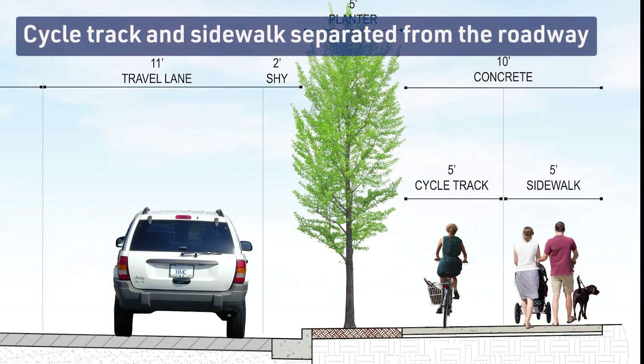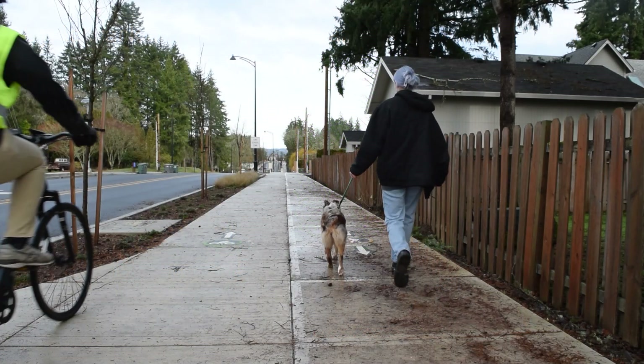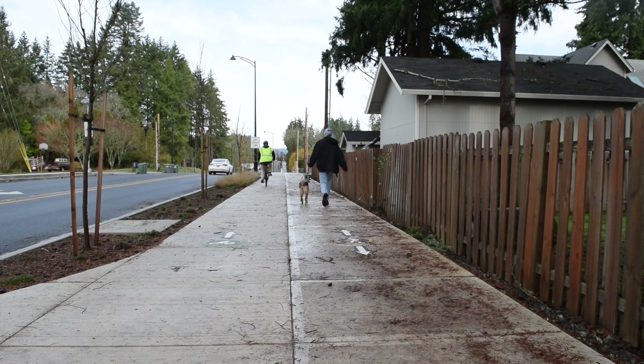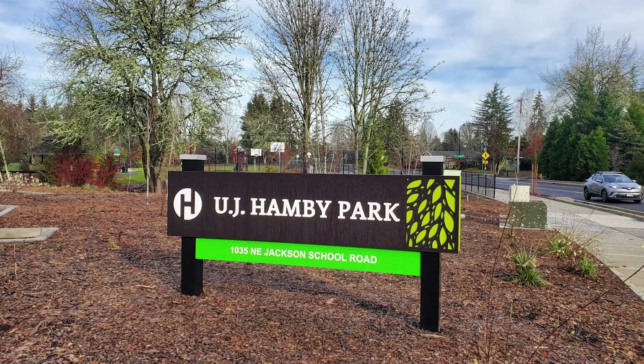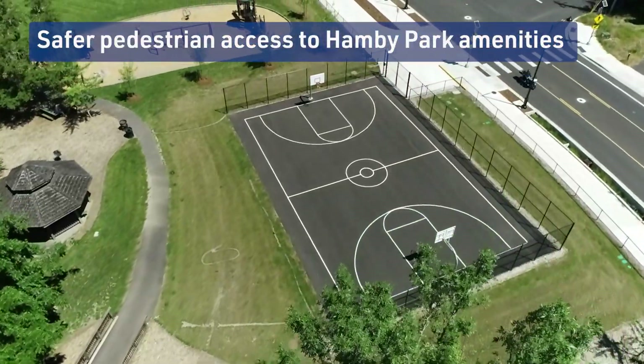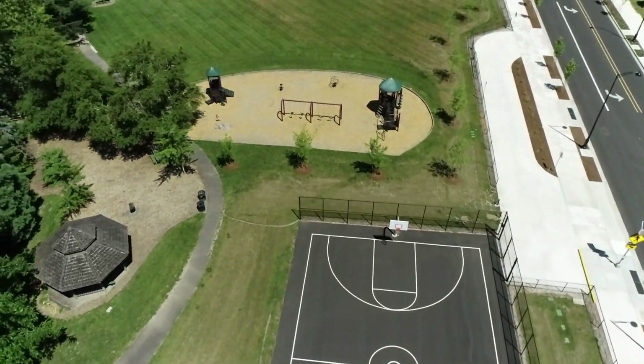The separated cycle track and sidewalk provide a low-stress environment that keeps pedestrians and cyclists safe from roadway traffic. Previously landlocked Hamby Park now has direct bicycle and pedestrian access from Jackson School Road.